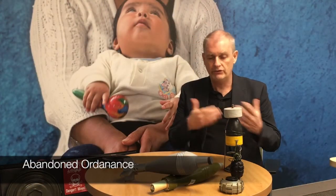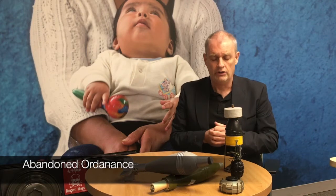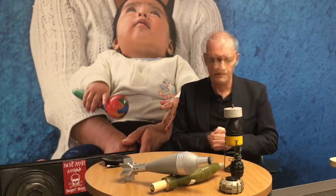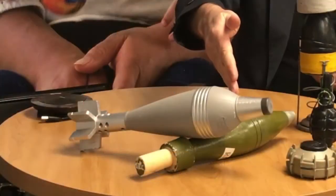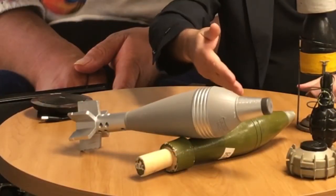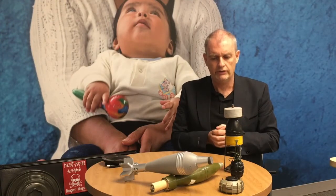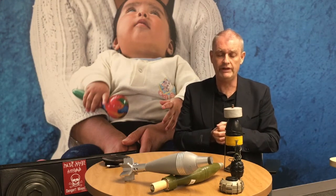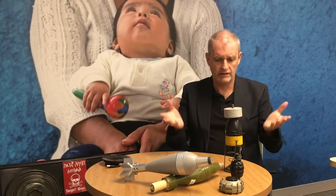The second family is abandoned ordnance — devices that have not been used and have been left behind or dumped by a party to a conflict. Examples include part of a rocket, an RPG grenade, a mortar shell, a cluster munition, and a hand grenade. Even an unused cartridge can be an ERW, and children are tempted to collect these weapons of different sizes and colors, which are very attractive to them.